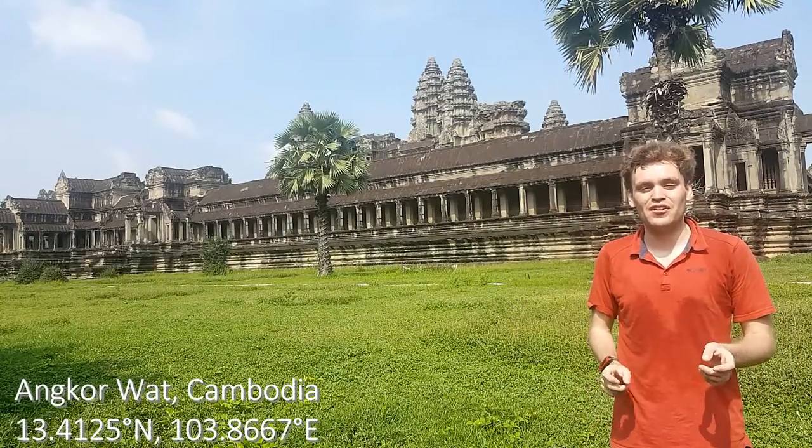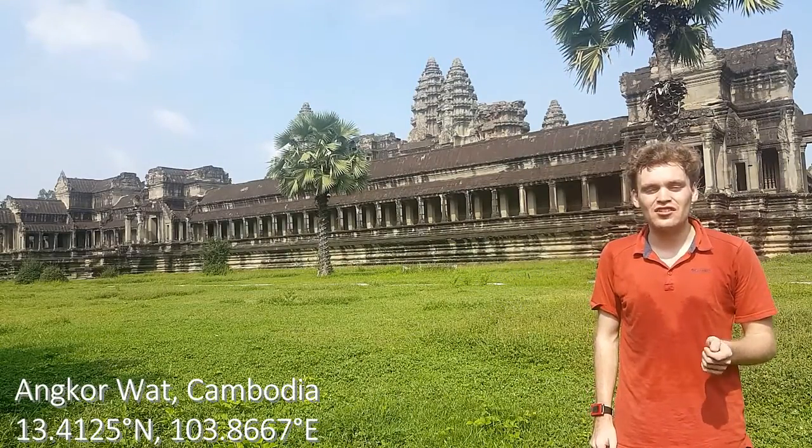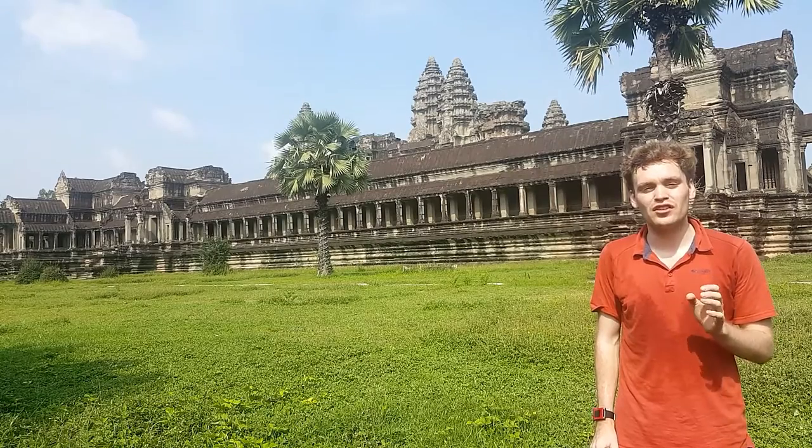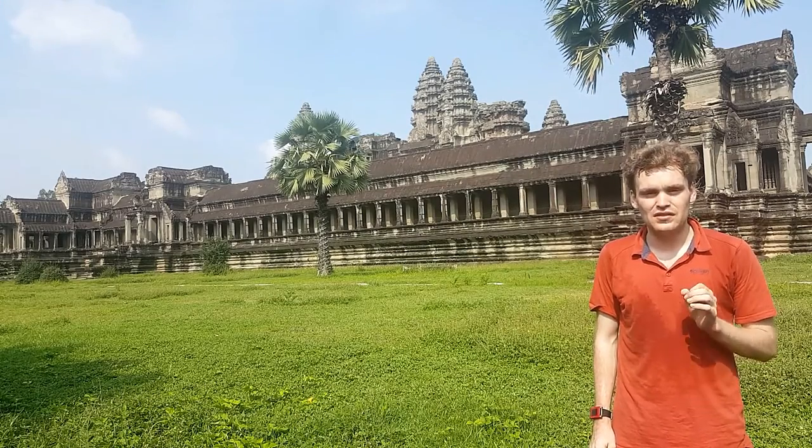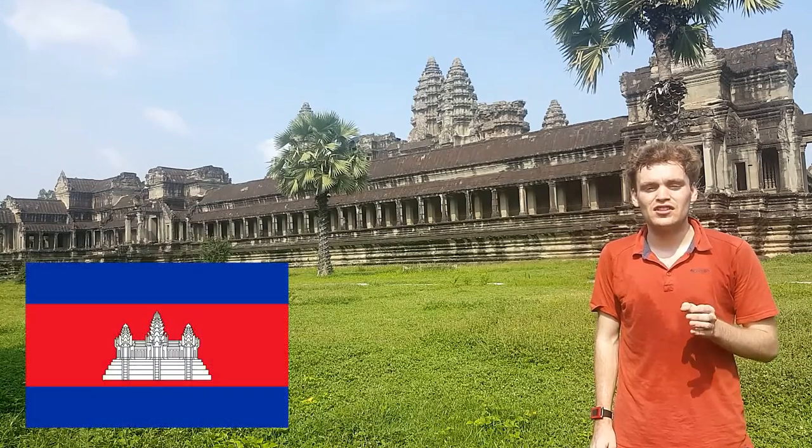Angkor is a city of temples, better known as Angkor Wat. It is the largest religious site in the world, covering 400 square kilometers, making it 10 times bigger than the Vatican. It's such an important part of Cambodia that it's featured on the country's flag.